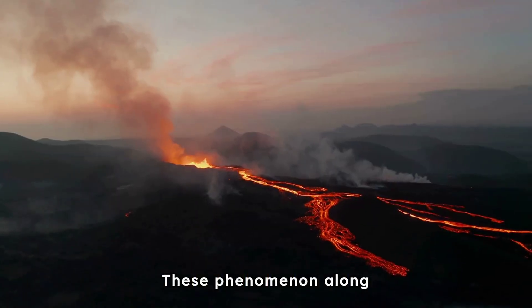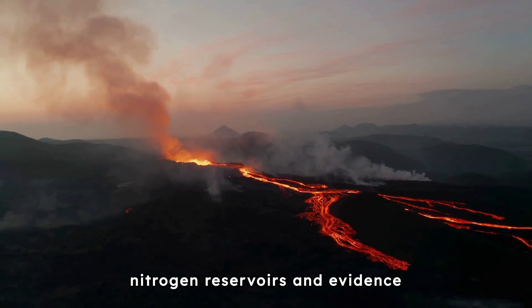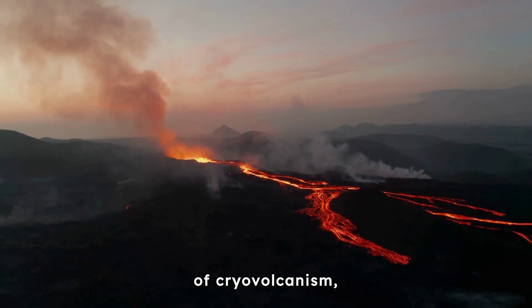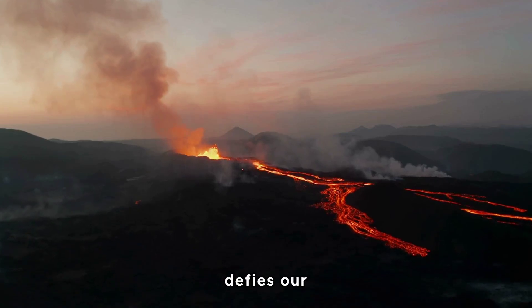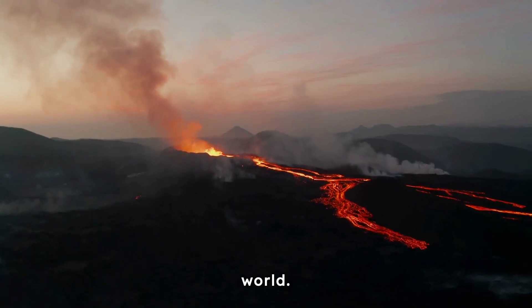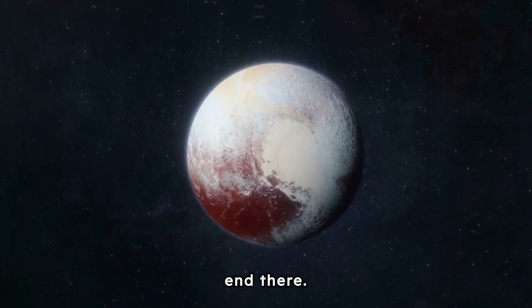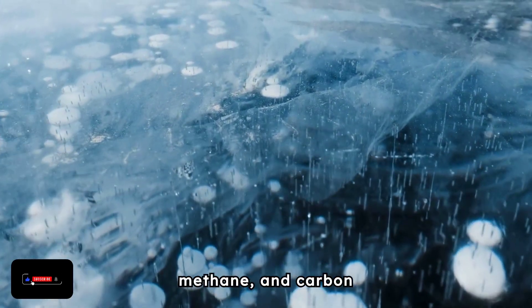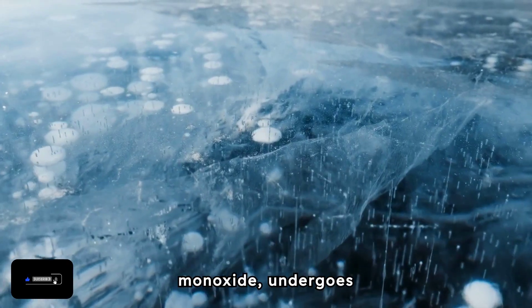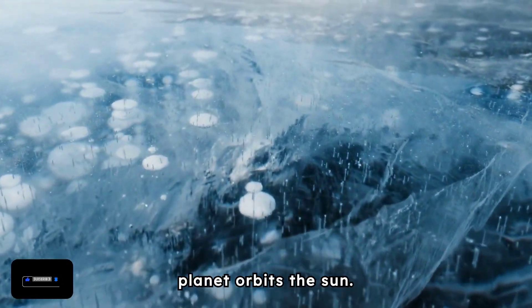These phenomena, along with the presence of nitrogen reservoirs and evidence of cryovolcanism, suggest a level of geological activity that defies our expectations of a cold and barren world. But Pluto's surprises don't end there. Its atmosphere, composed of nitrogen, methane and carbon monoxide, undergoes dramatic changes as the dwarf planet orbits the Sun.